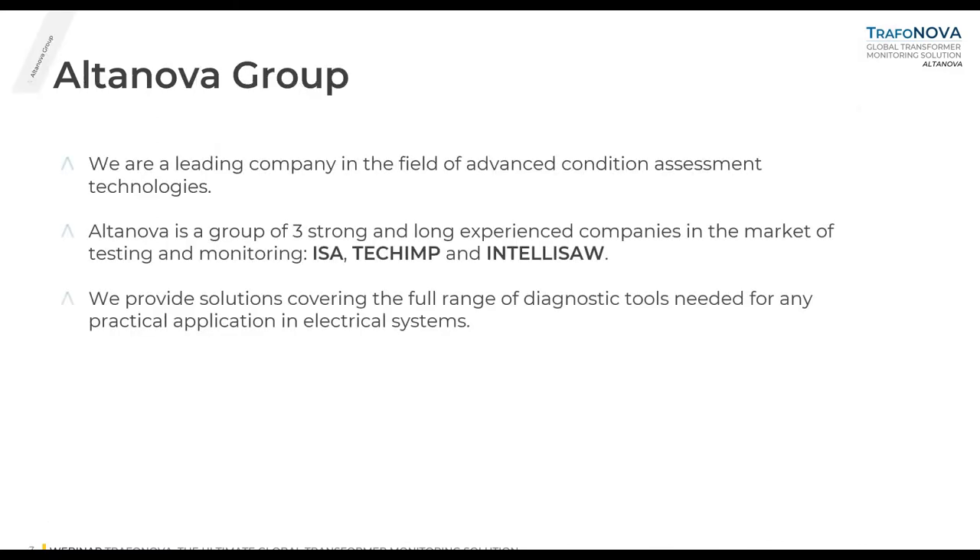Altanova Group is a leading company in the field of advanced condition assessment technology. Today, Altanova is a group of three strong and long-experienced companies in the market of testing and monitoring: ESA, TechIMP, and IntelliSO. We provide solutions covering the full range of diagnostic tools for any practical application in electrical systems for medium voltage and high voltage assets.